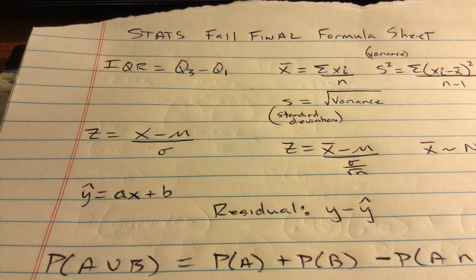Algebra 2, your final is 50 questions. Honors Algebra 2, yours is 56. Stats, yours is 32 — but you understand that your 32 is a lot of work. And Calculus, you have 36 questions, which again, a Calculus 36 is a lot of questions.